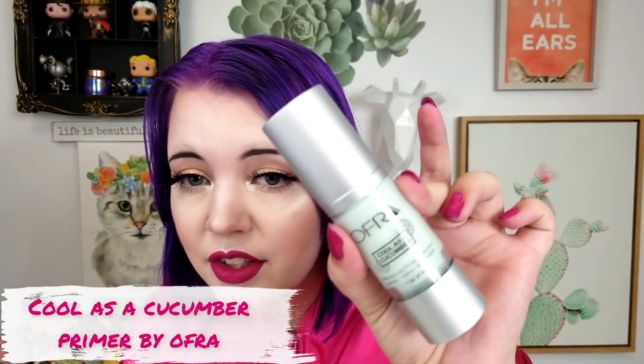The next primer is one I just reviewed a couple weeks ago in a get ready with me. This is the Ofra Cool as a Cucumber Primer. I love this one too — I've been using this and the Rose Quartz one. It smells so good and it doesn't have a stickiness to it. It settles into your skin and doesn't leave a residue. I even used it as my moisturizer at the end of the day, not just as a primer, because it's a primer-slash-moisturizer. When you have two uses for something, I'm all about that.